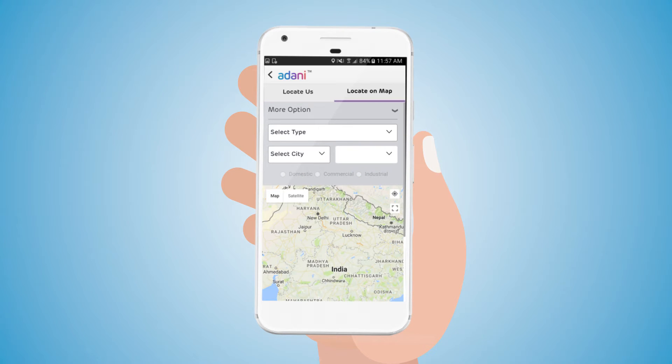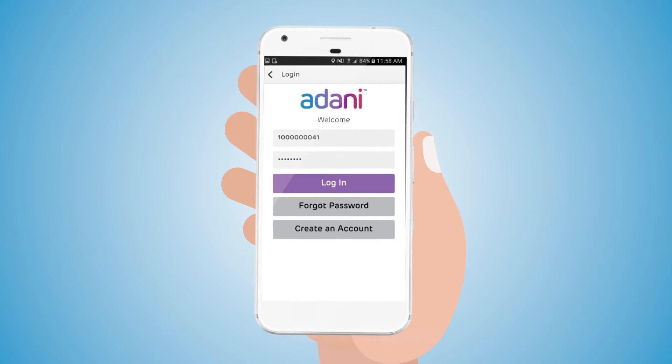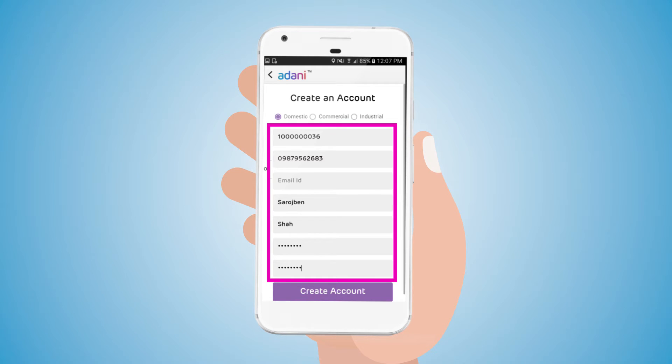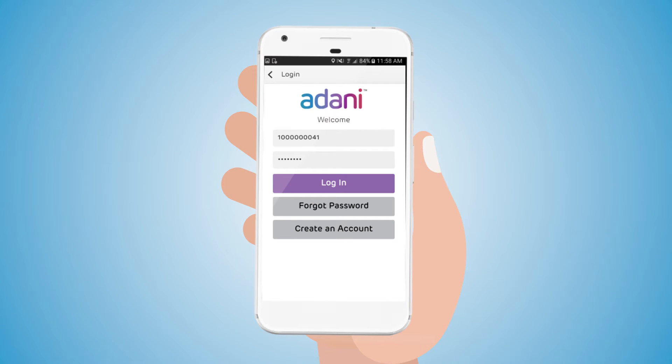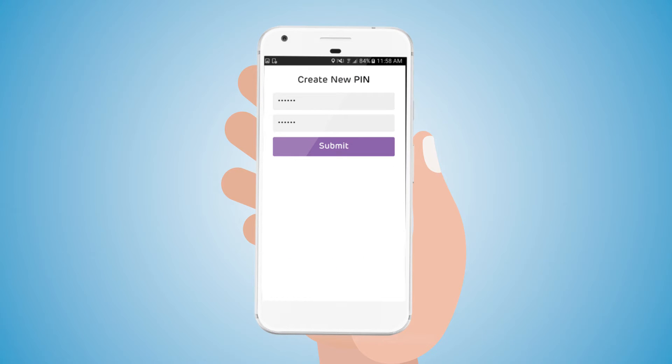Locate on Map works the same as Locate Us, but instead of a list, the user gets to see the locations on a map with different markers according to the selected types. The user can create a new account by selecting their customer type and filling in all the required details. After entering valid credentials, the user can log in with their existing account. The user then needs to set a six-digit MPIN, which is unique and device-specific.